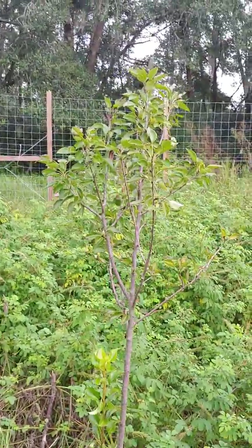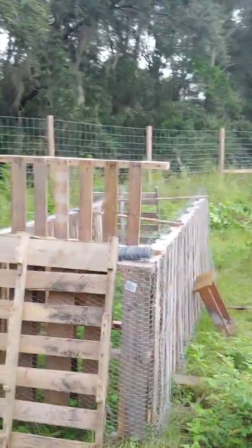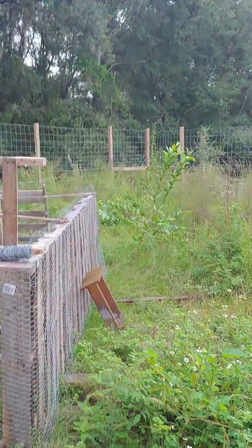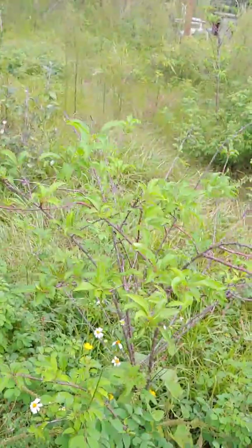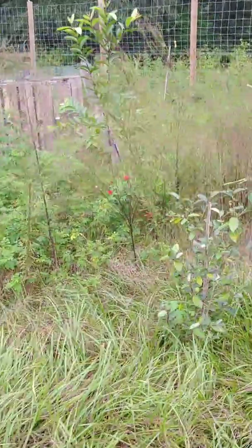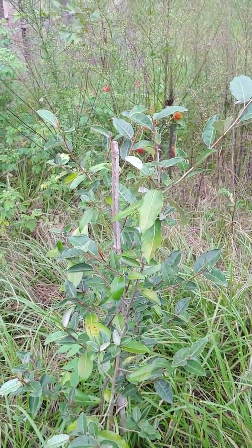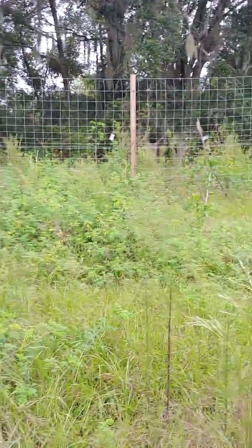That is a Florida home pear, which is doing well. Chicken coop still under construction. That is another guava that's doing very well. Scarlet plum — we got a couple off that last year. As a young tree, I wasn't pushing fruit production. I believe this is a silver thorn. I've got everything written down somewhere, but it's not permanently blazoned in my head.